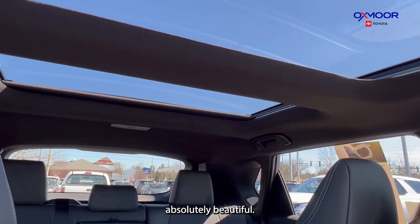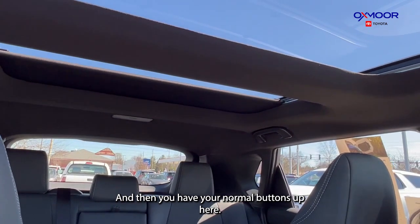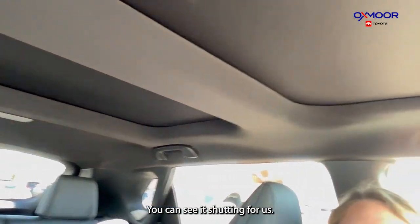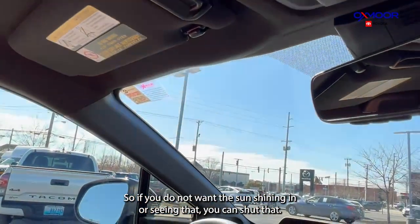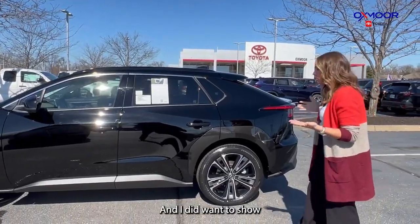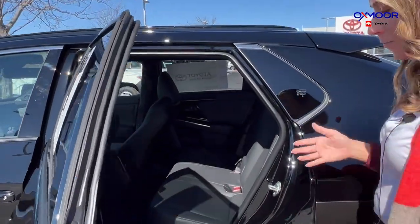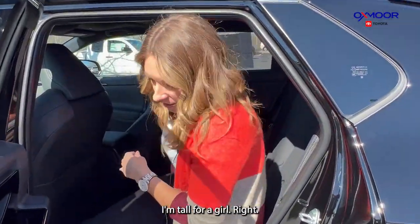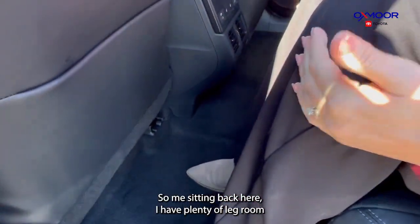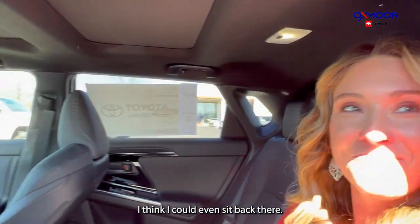I did want to show how much space you are going to have in the back row. I am five-seven — tall for a girl — so me sitting back here, I have plenty of leg room and really a great space for my head. My head is not touching anything. I think I could even fit comfortably back here.